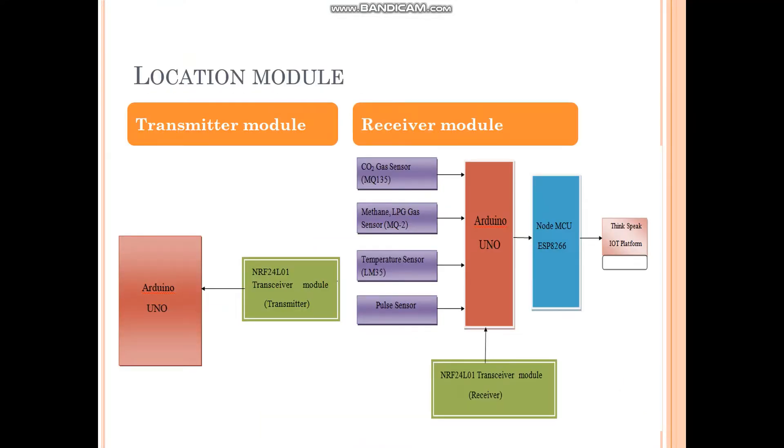For the location module, we are using a transmitter module and a receiver module. The transmitter module is fixed in the mining environment, and the receiver module is fixed at the other end.